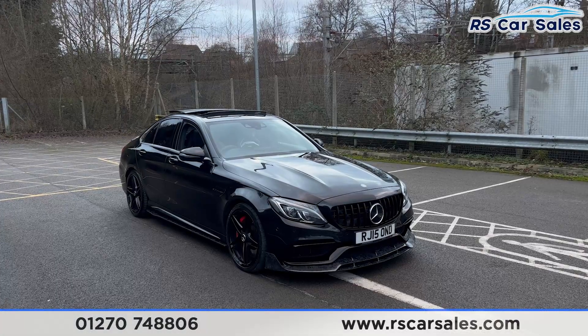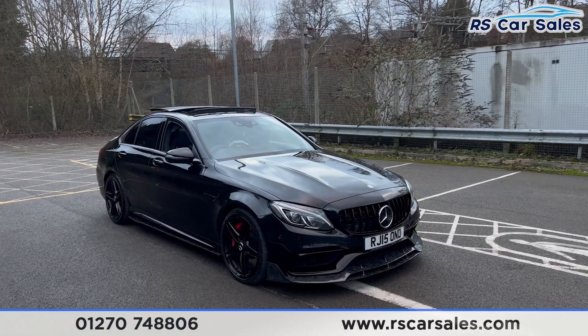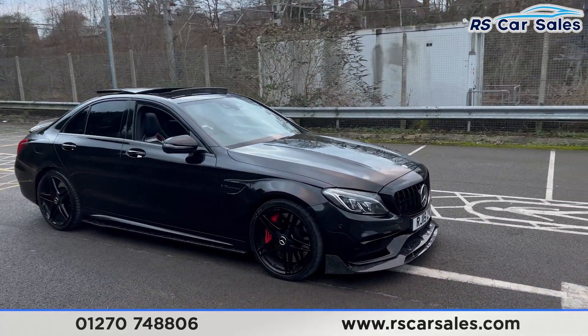Here we have a 2015 Mercedes AMG C63 S Premium. This vehicle comes with over £4,000 worth of optional extras, all listed on the website.